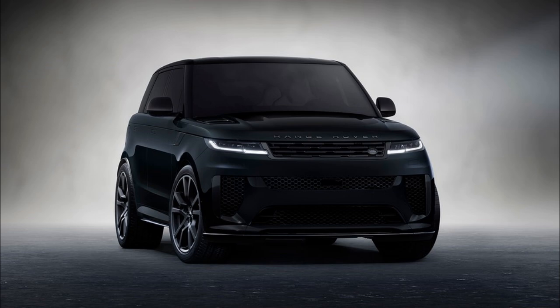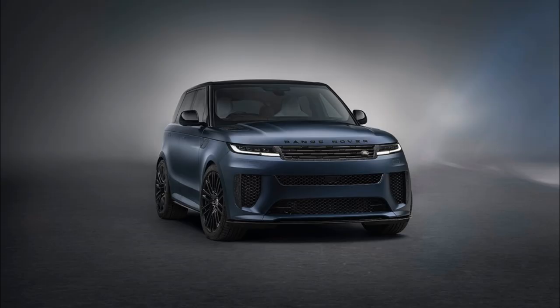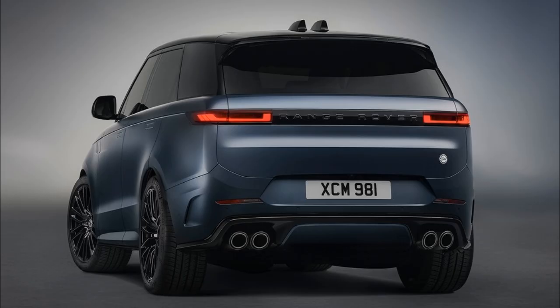The Range Rover Sport SV Edition 2 is still powered by a 4.4-liter twin-turbo mild-hybrid V8 setup good for 626 horsepower and 553 lb-ft of torque, which can scoot from 0 to 60 mph in 3.6 seconds with a top speed of 180 mph on Michelin Pilot Sport all-season 4 tires. Including the otherwise optional carbon ceramic braking option and a fully carbon hood, the Sport SV Edition 2 racks up a 168-pound weight reduction compared to the standard SV.